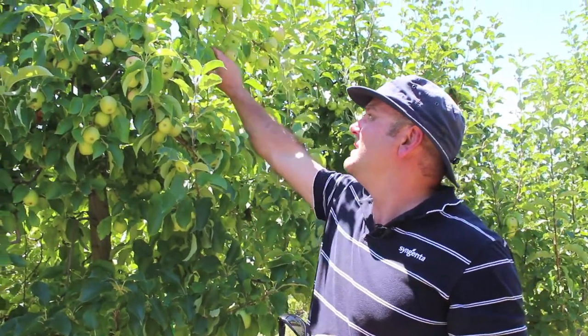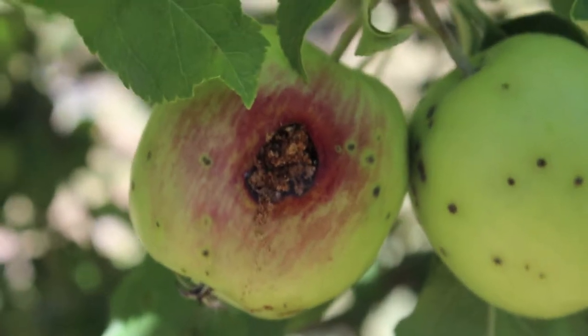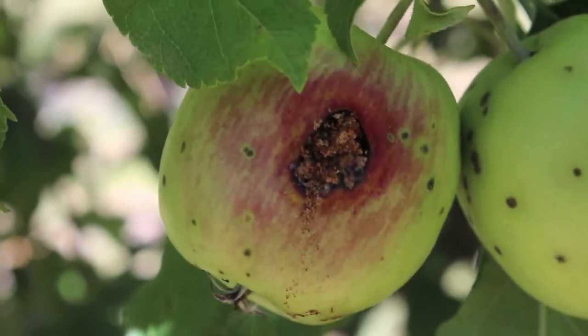Hi, my name is Dave Antrobus, Solutions Development Lead with Syngenta Australia. I'm here in one of our key pome trials, and what we have here is some codling moth damage. As you can see there on the fruit, there's the evidence of the codling moth.